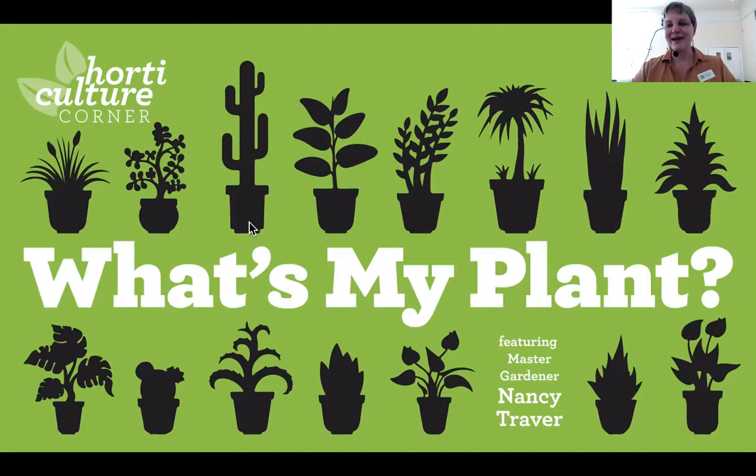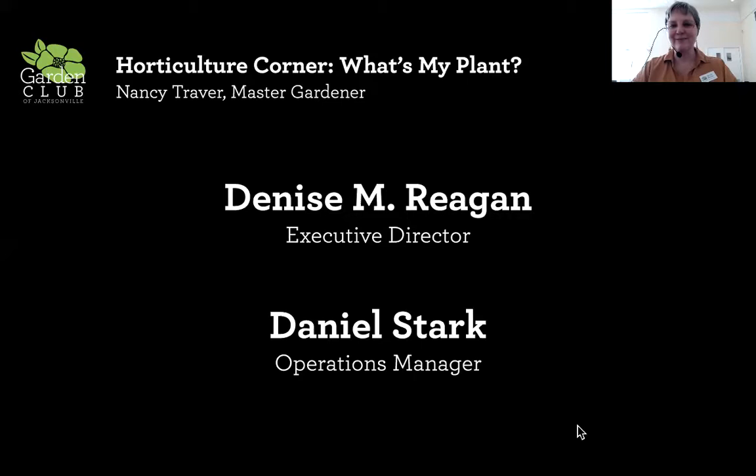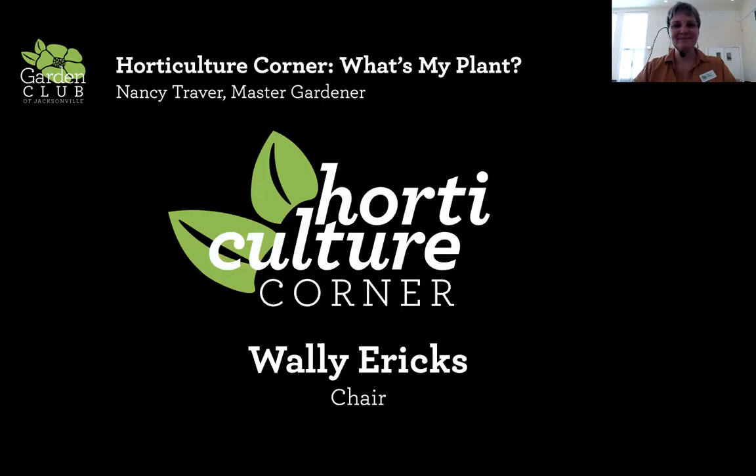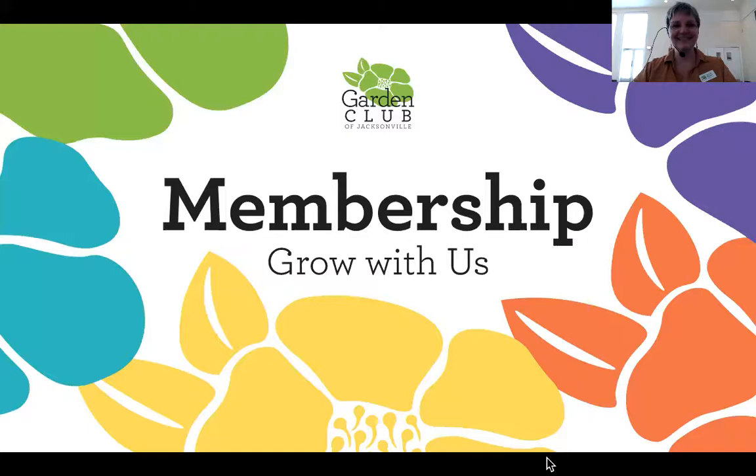My name is Denise Reagan, I'm executive director of the Garden Club of Jacksonville. I'm here with Daniel Stark, operations manager, handling camera and audio. We are here through a generous grant from the Jesse Ball DuPont Fund, which is making virtual and hybrid programs like this possible. I'd also like to thank Wally Erics, our Horticulture Corner chair, who probably checked you in today.